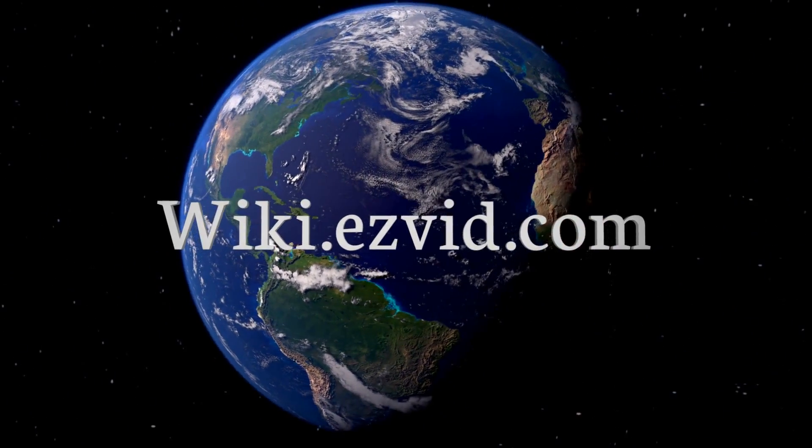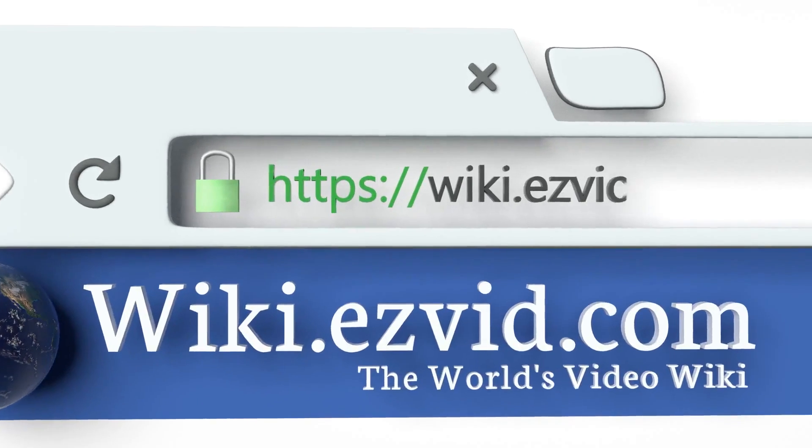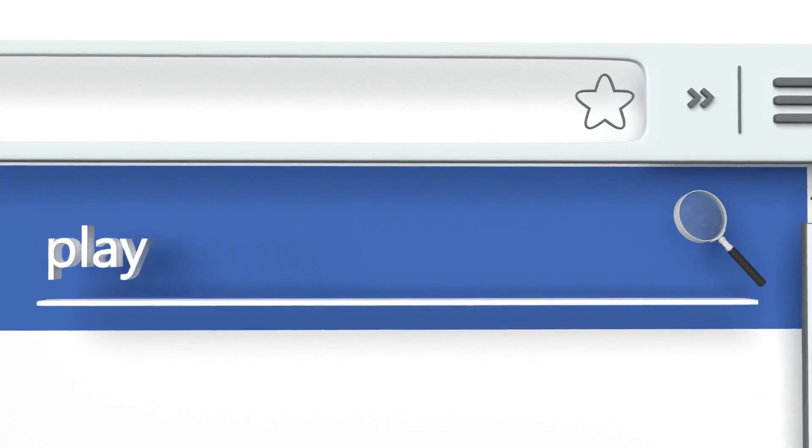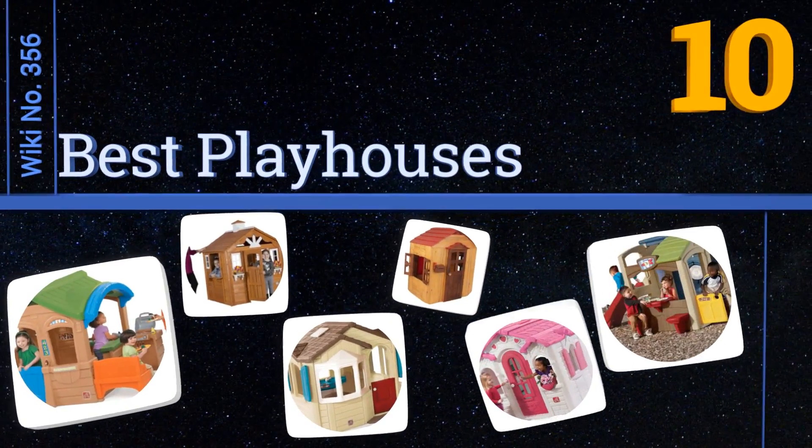Wiki.easyvid.com — search EasyVid wiki before you decide. EasyVid presents the 10 best playhouses. Let's get started with the list.